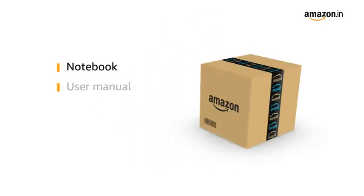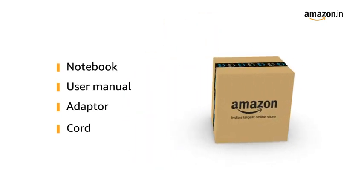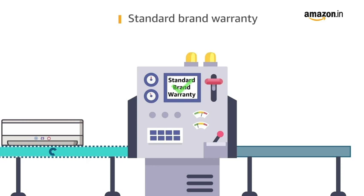The notebook comes along with a user manual, adapter, and cord. This notebook comes with standard brand warranty.